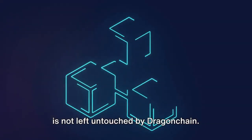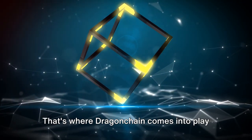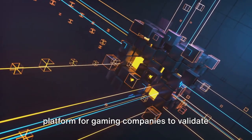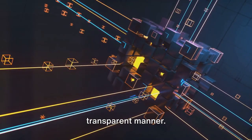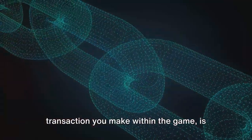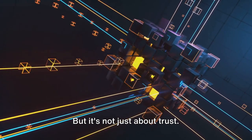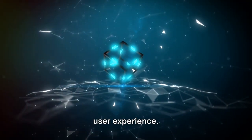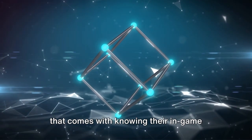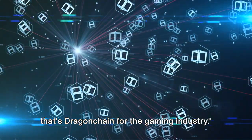Even the entertainment industry is not left untouched by Dragon Chain. Picture a world where in-game purchases are not only safe but also transparent — that's where Dragon Chain comes into play in the gaming sector. By leveraging the power of blockchain technology, Dragon Chain provides a platform for gaming companies to validate in-game purchases in a secure and transparent manner. Imagine being a gamer and knowing that every digital asset you acquire, every transaction you make within the game, is validated and secure. This not only creates a safer environment for players but also builds trust, and enhances the overall user experience. With Dragon Chain, gamers can enjoy seamless transactions, secure digital asset management, and the peace of mind that comes with knowing their in-game purchases are validated and secure. Enhancing user trust and experience — that's Dragon Chain for the gaming industry.